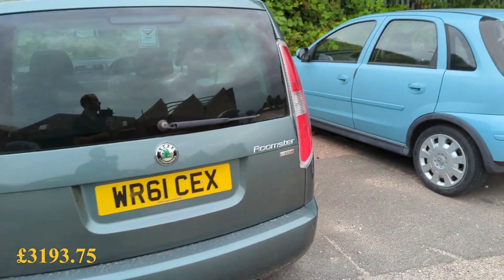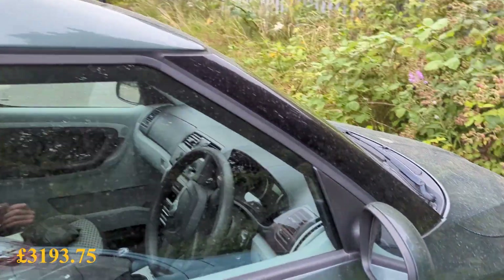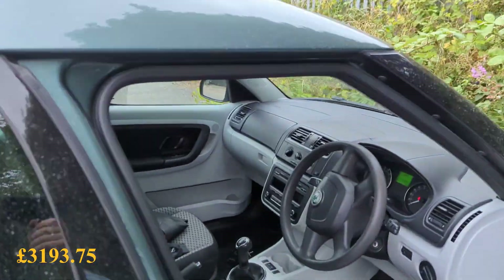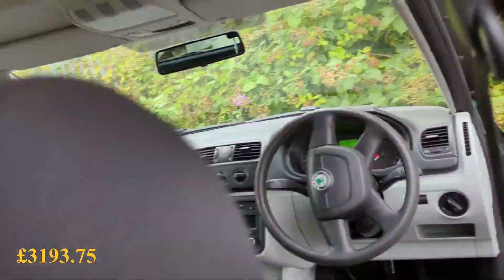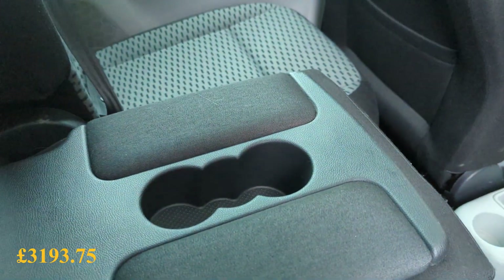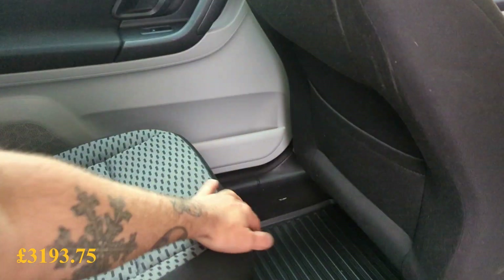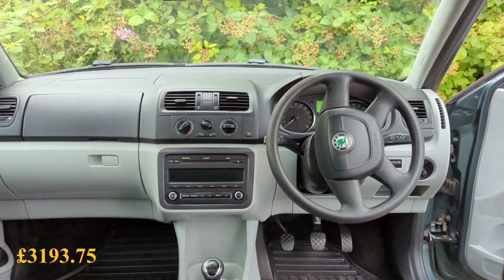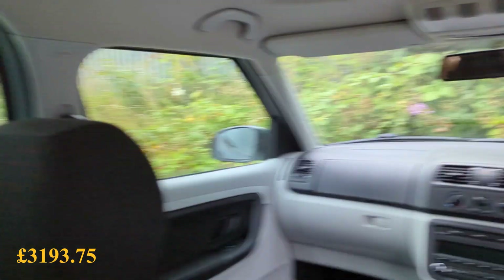I heard it whistling as I pulled up just then, and that is obviously the reason it's as cheap as it is. Yeah, I think this is the first time I've ever driven one, been in one. This does something - folds up, all these rear seats, sort of adjustable, slide back and forth. It is what it is, it's alright, not much wrong with it really.